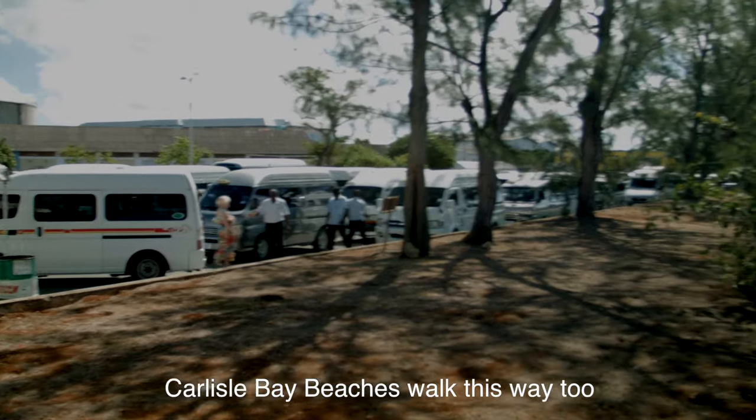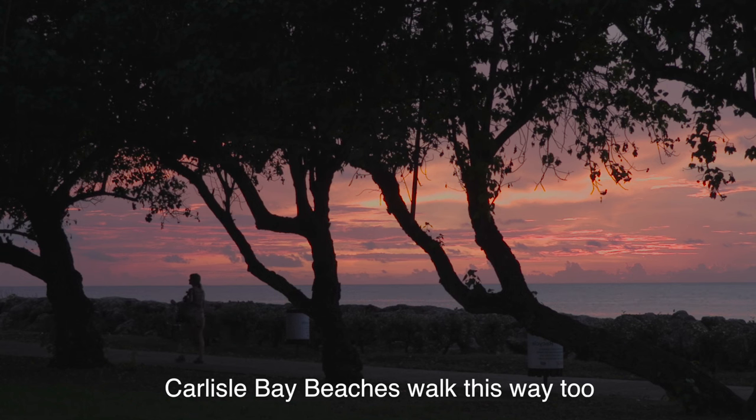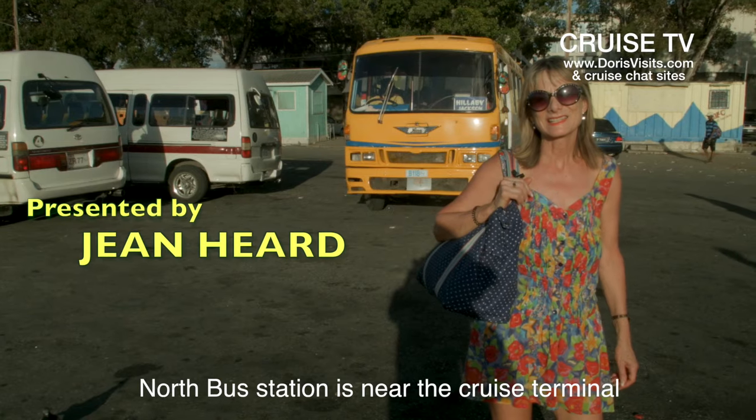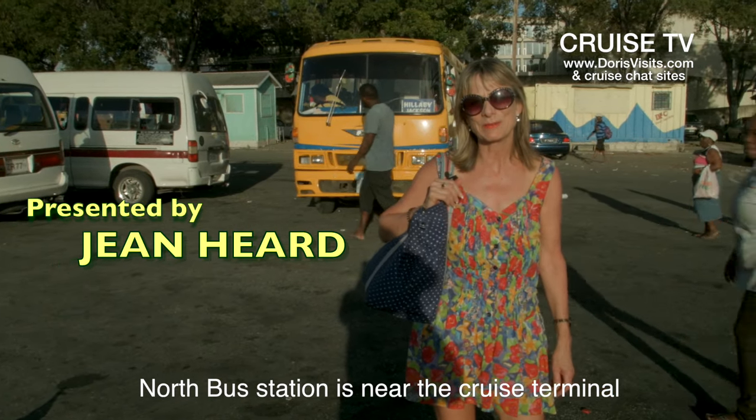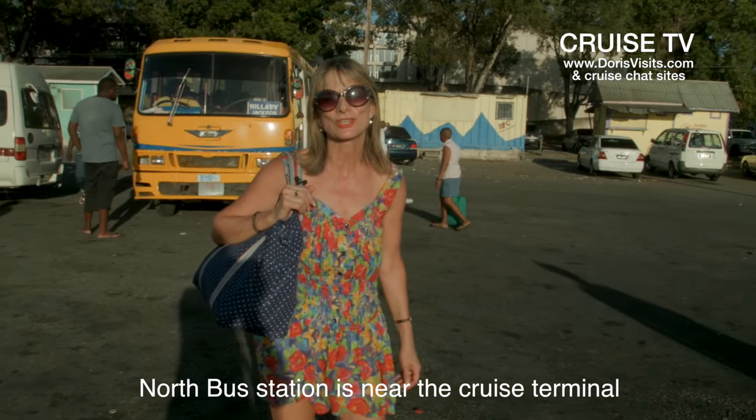Bridgetown has three public bus stations and a great bus service, and it's even a safe place to walk around at night. This is the bus station near the cruise ship, and if you want to go to Mullins or Speightstown, this is the one you need to come to.